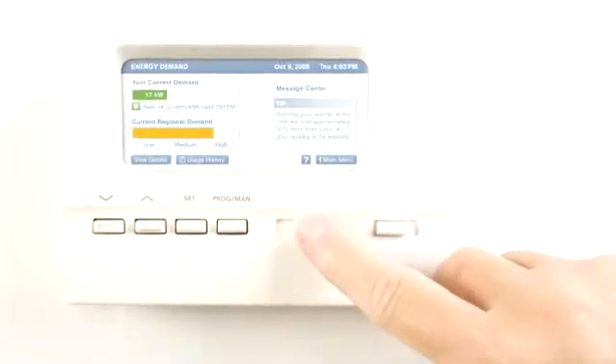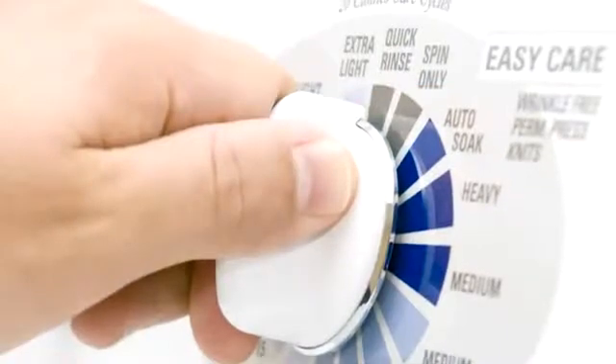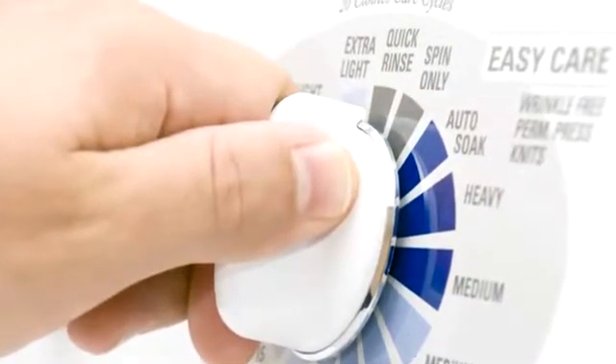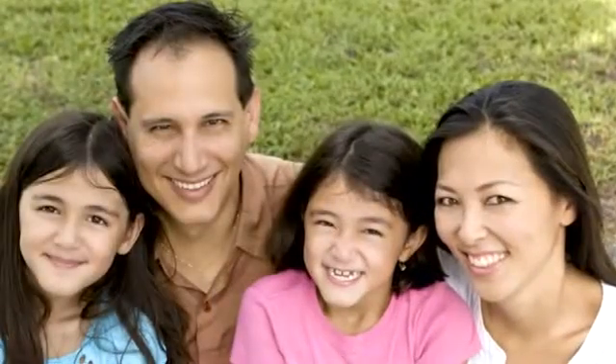AMI generated and communicated information will allow you to better understand when and how you use electricity, so that you can make choices that will be reflected in your monthly bill. At its core, AMI is a financially and environmentally focused program that works for everyone.